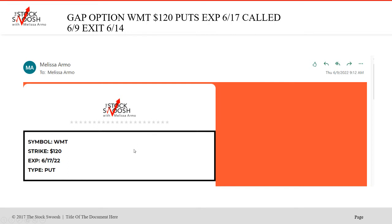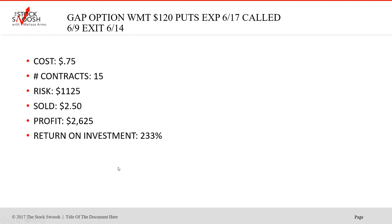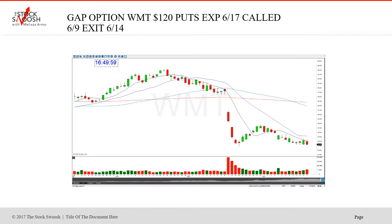If you're on the newsletter and you sign up, you receive the trades to your email inbox. The cost was $0.75 for one contract — that was so cheap. 15 contracts, risk is $1,125. Sold at $250, profit $2,625 with a risk of $1,125. That's fantastic — a 233% return on investment. Trading is about getting the move, getting the direction right, getting in, getting out, booking the money.